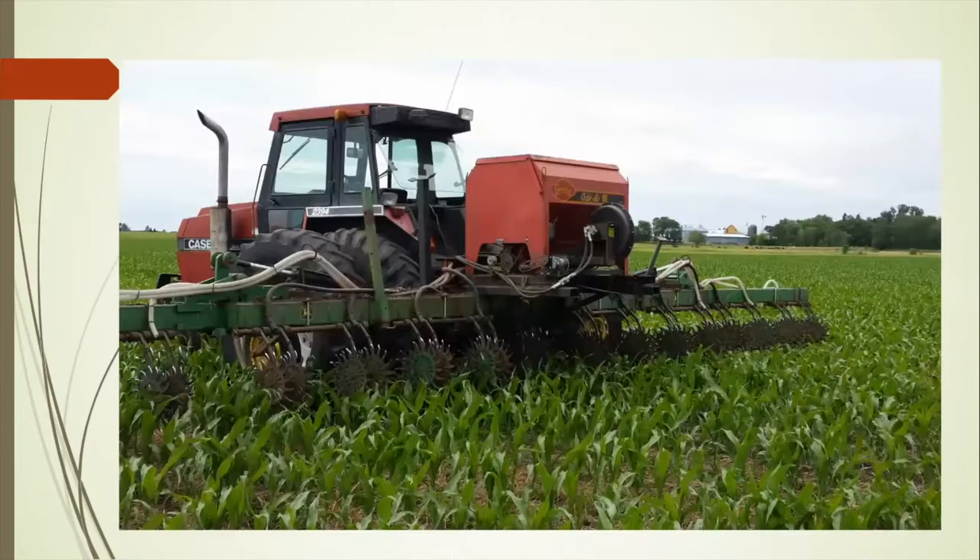Here's Tom Cotter's rig over by Austin. Tom uses this for interseeding and possibly some fall bio-strip applications. He had two eight-row rotary hoses laying around, threw them together, put a Gandy box on, and said let's see what we can make work. Producers are really ingenious people. The part I like is we can do multi-species mixes or single species with this equipment — lots of options.